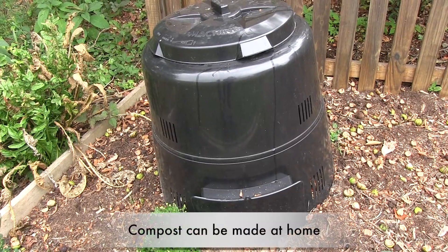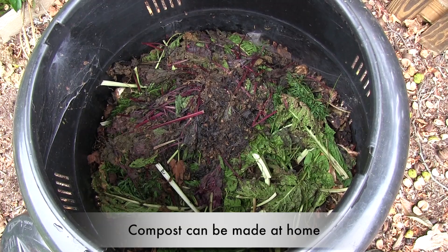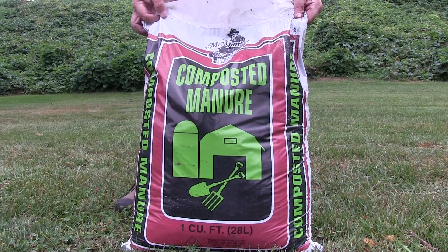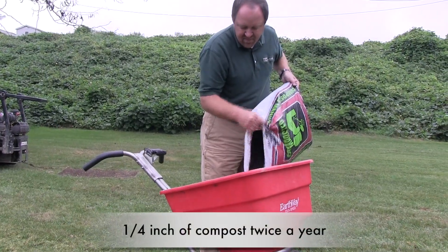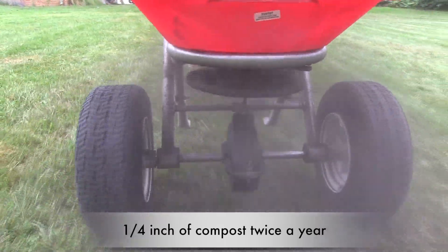One way to benefit both the turf and the soil is to apply compost. Homeowners often make their own compost from lawn clippings and food waste. Commercial companies make compost from manures, sawdust, paper, or other carbon-based products. As little as one-quarter inch of compost, applied one to two times annually, will gradually provide significant improvements to your soil.